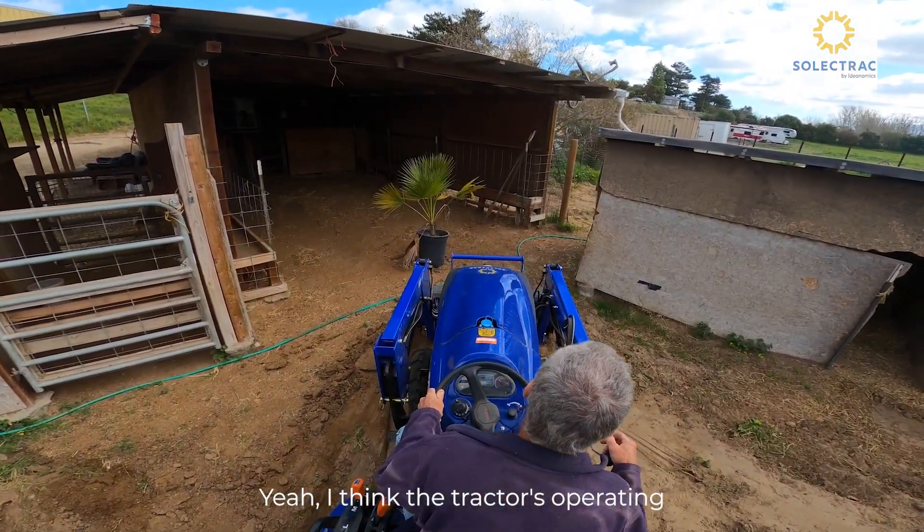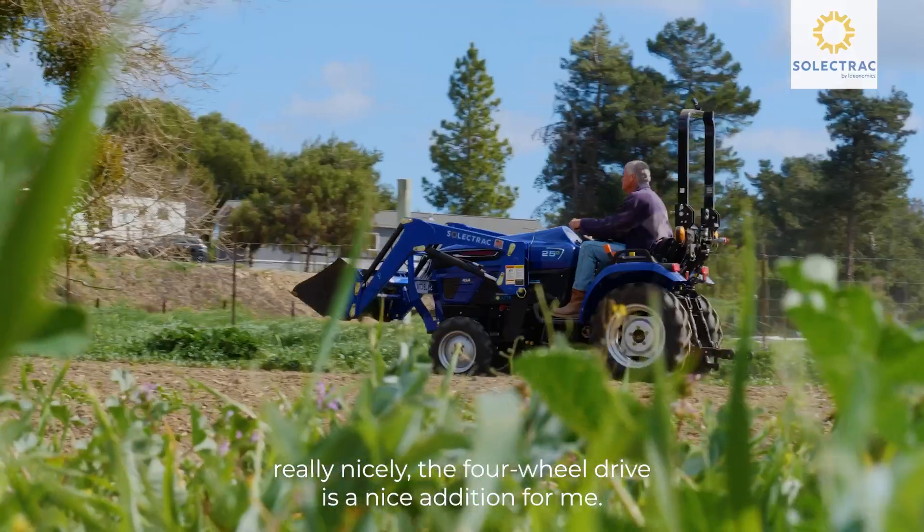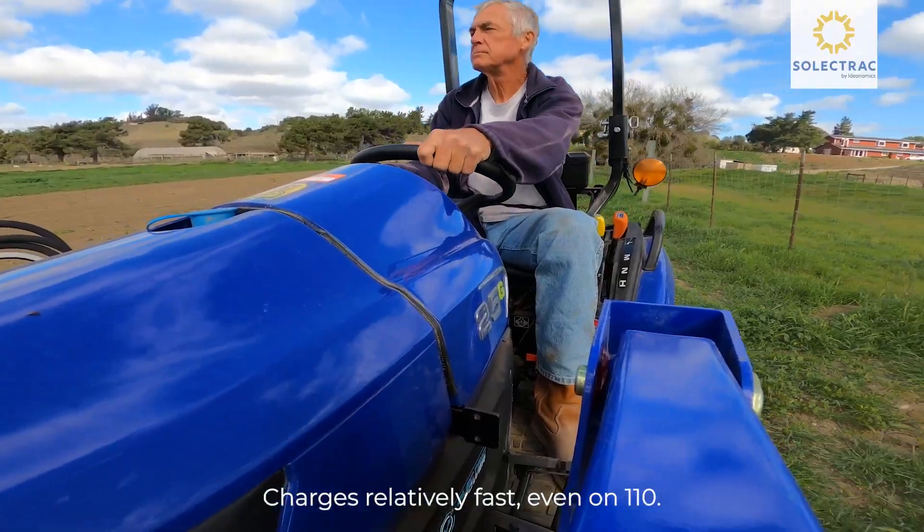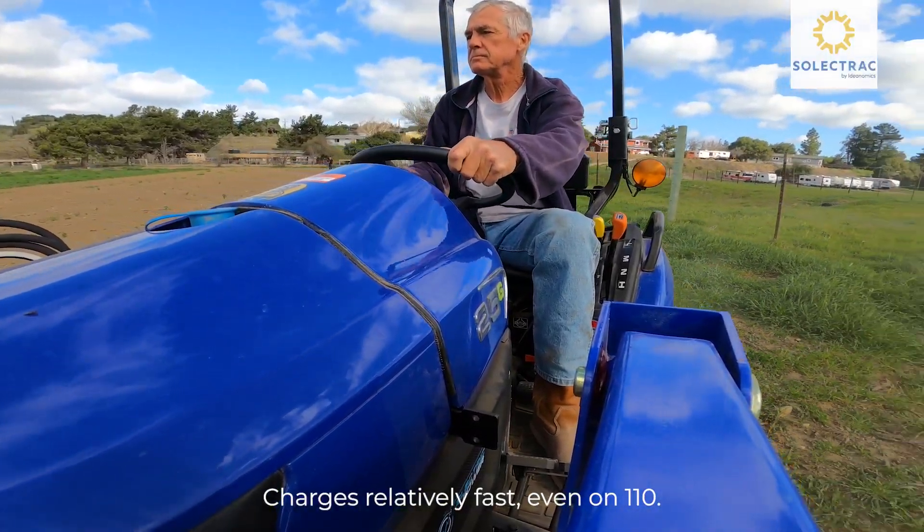I think the tractor is operating really nicely. The four-wheel drive is a nice addition for me — I always had two-wheel drive tractors. It charges relatively fast, even on 110.